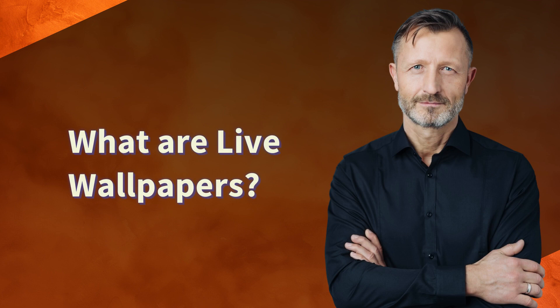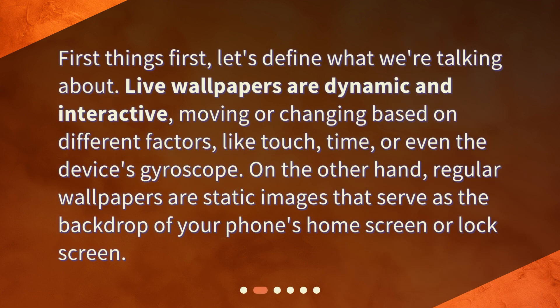What are live wallpapers? First things first, let's define what we're talking about. Live wallpapers are dynamic and interactive, moving or changing based on different factors, like touch, time, or even the device's gyroscope. On the other hand, regular wallpapers are static images that serve as the backdrop of your phone's home screen or lock screen.